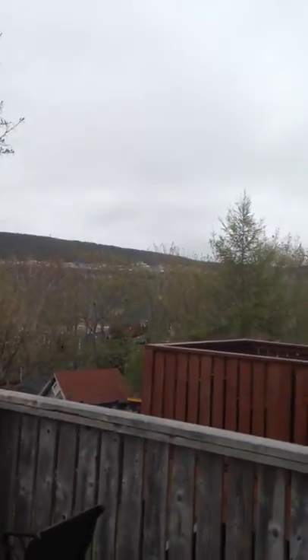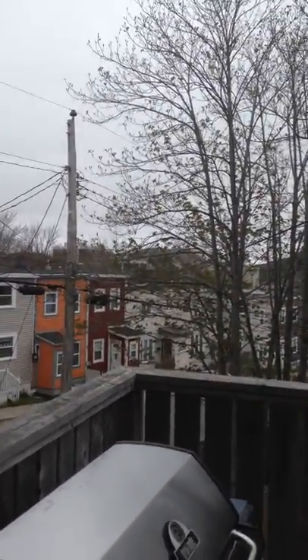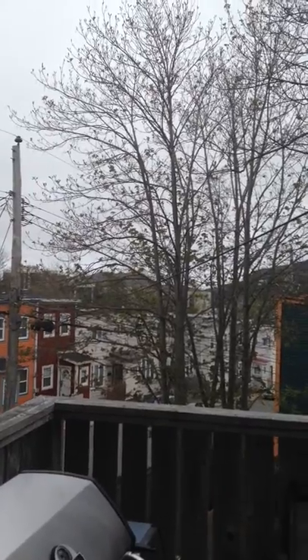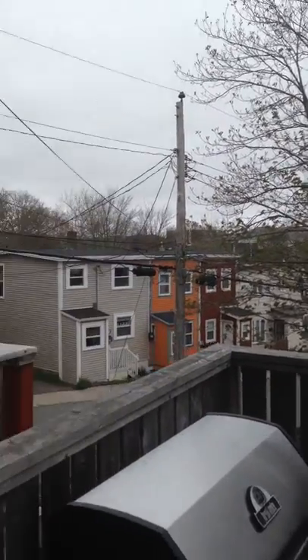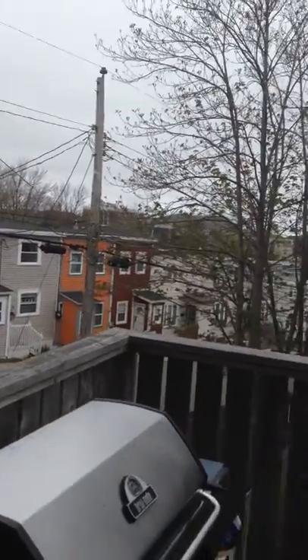There's the view. You can see South Side Hills up there, and you can just about see Signal Hill up there. But with all the trees, when the leaves come out you won't be able to see it for sure. There's the view of Coronation Street.